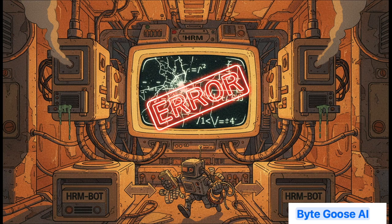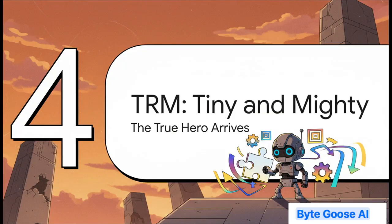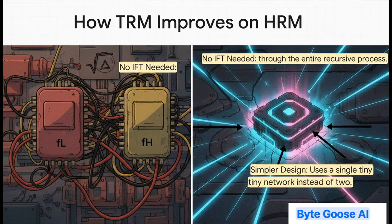HRM looked really good on the surface, but when you started digging into it, you found some pretty serious cracks in the armor. For starters, the math it was built on was a little shaky. It relies on something called the implicit function theorem, which basically assumes the model's reasoning will eventually settle on a stable answer — a fixed point. The problem? There was no proof it would ever actually get there. On top of that, the whole thing was needlessly complicated: two networks, two different kinds of latent features, some hand-wavy biological justifications, and it was super inefficient to train, basically doubling the computational work for every single step. This sets the stage perfectly for the tiny recursive model, or TRM.